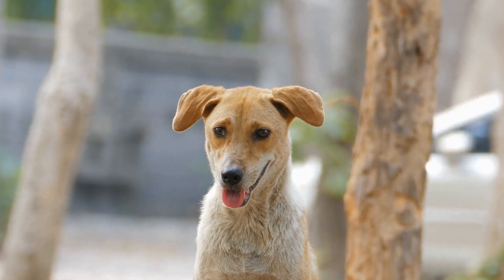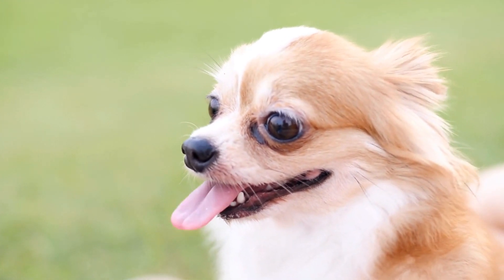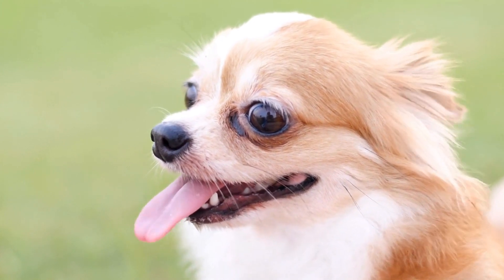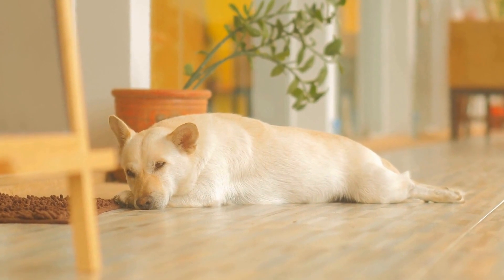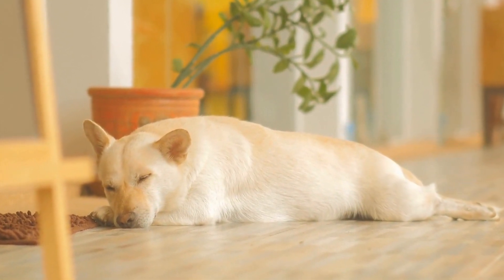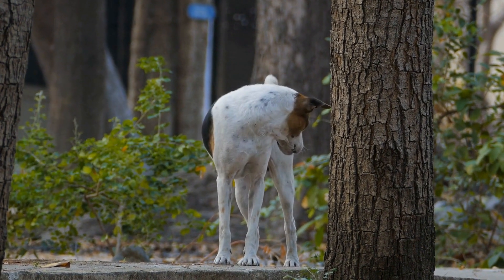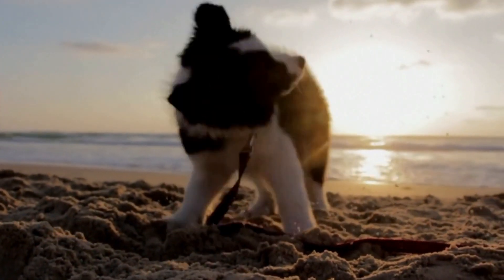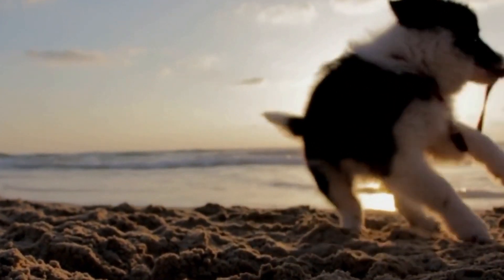How to Prevent and Treat Skin Problems in Dogs Due to Systemic Diseases. Dogs, like humans, can develop various health issues that can affect their overall well-being, including their skin. Skin problems in dogs can arise due to a variety of reasons, such as allergies, infections, parasites, and even systemic diseases. In this video, we will focus on how to prevent and treat skin problems in dogs specifically related to systemic diseases. Understanding the underlying causes and implementing proper preventive measures and treatments can greatly improve the quality of life for our furry companions.